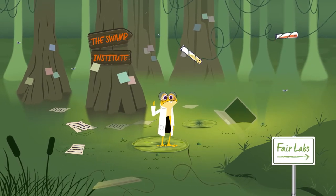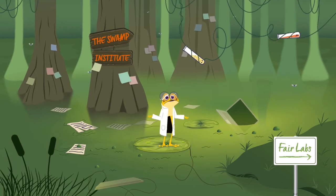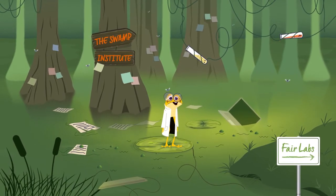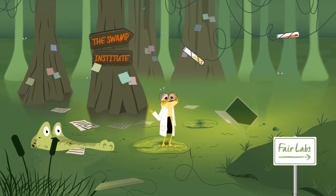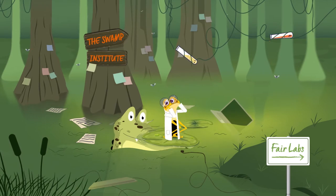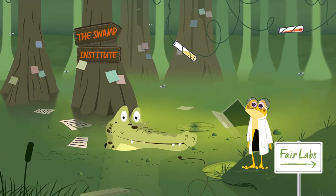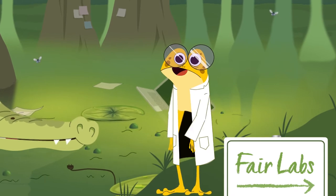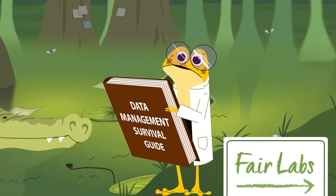Hello and welcome to the first in a series of short videos about FAIR data and scientific research. I'm the FAIR Frog, a scientist from FAIR Labs. Sorry, I didn't see you there, FAIR. I'm Data Gator from the Swamp Institute. Nice to meet you. I've brought you some notes to help with our research project, Gator. Want to see?